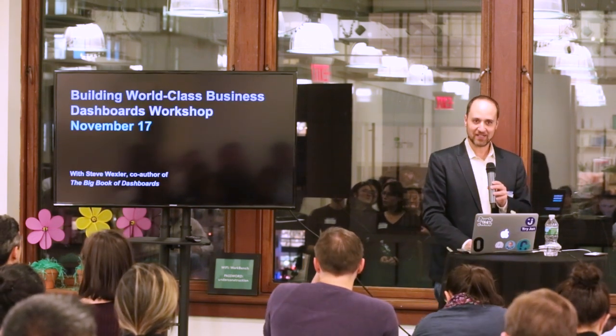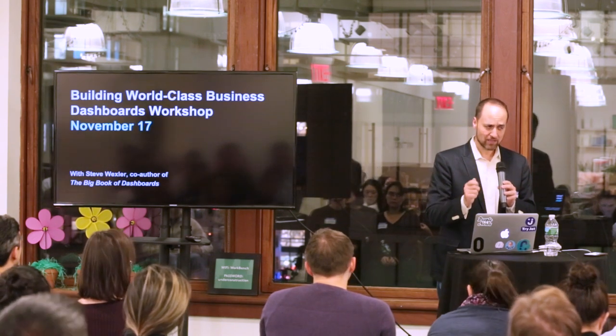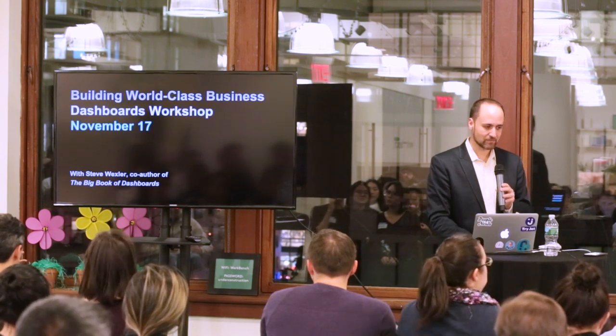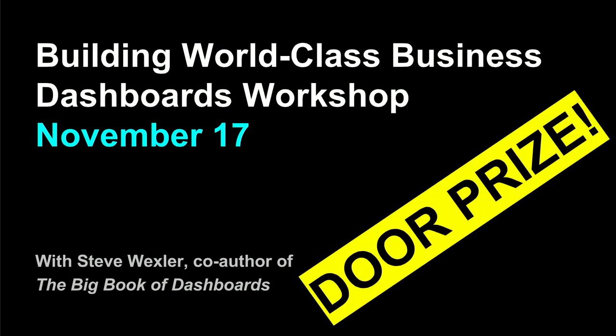We have something interesting for tonight — a workshop on November 17th on building world-class business dashboards, given by our speaker from the June UX and Data Meetup, Steve Wexler. It's going to be a door prize for today. Steve is an Iron Viz champion for Tableau and one of the best visualization experts in the world. It's a special prize.